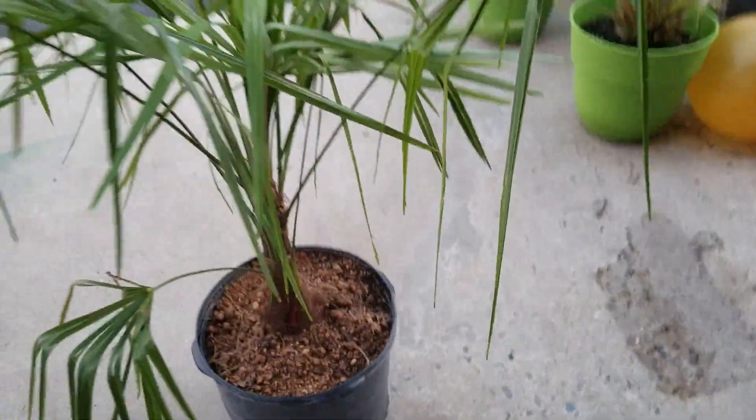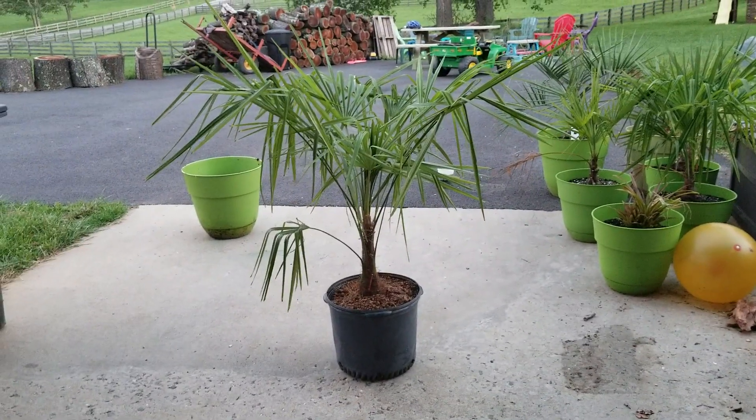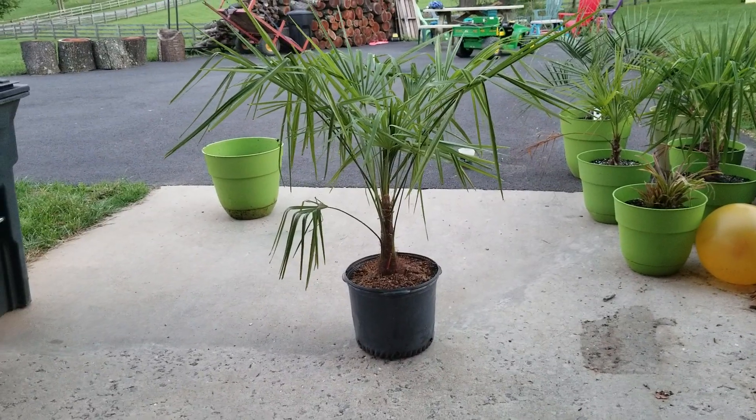I want to plant them now, but I don't know if I should put them in now or wait and put them on the east or south side. I don't know if he's gonna be hardy enough for the northwest — we'll see.